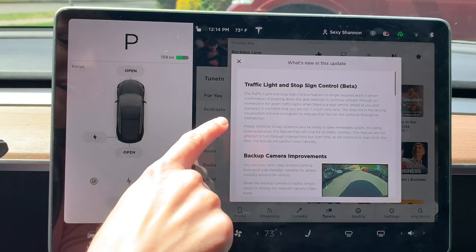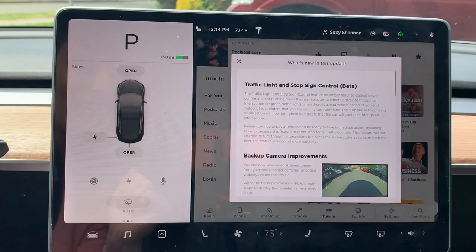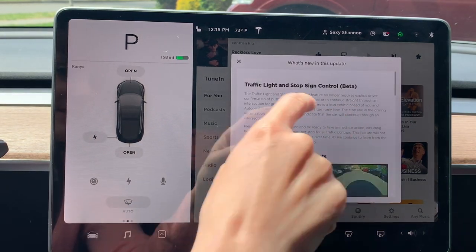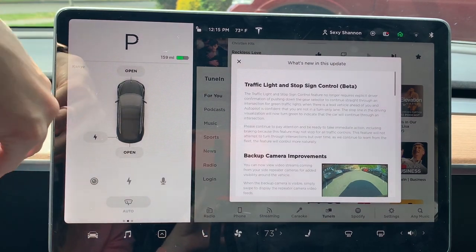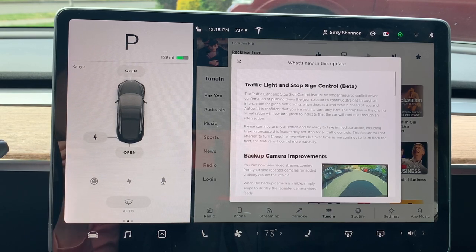The first thing you see is, of course, the traffic light and stop sign control — not the beta version, but this is super cool. When you come to a traffic light and it turns green and there's a car in front of you — a lead vehicle ahead of you — autopilot will go ahead and continue to drive. You no longer have to bump the stalk or hit the accelerator pedal. Tesla says to continue to pay attention and always have control of the car, but that is a really big deal.